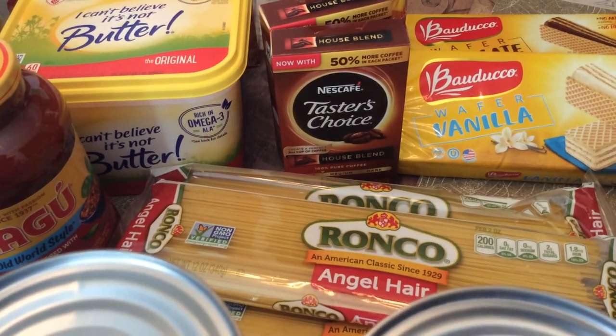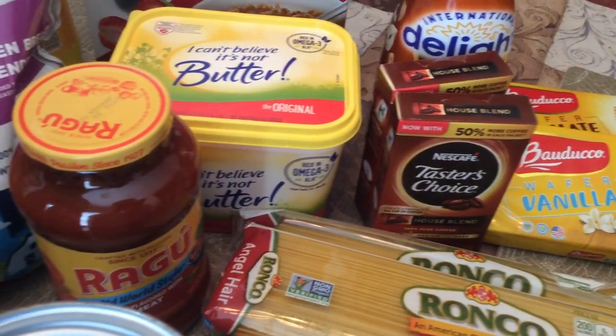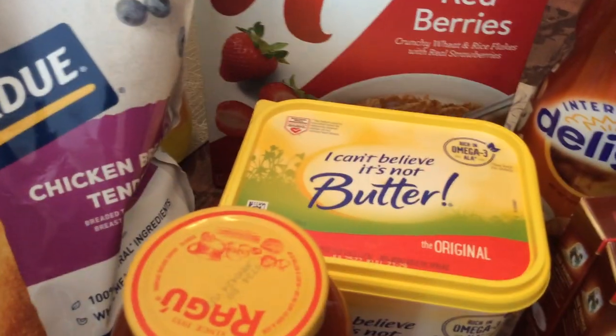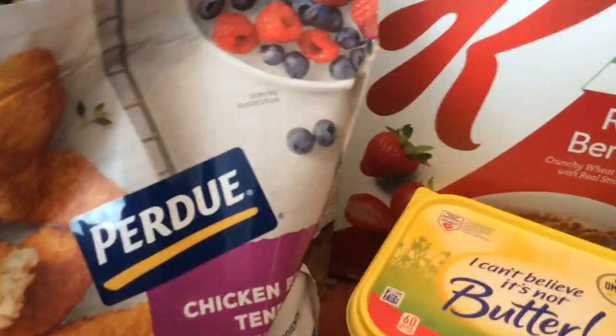I bought some more angel hair pasta, buy one get one free — I got four of those. I bought some mandarin oranges, my grandchildren like those, and some diced peaches in gel. I got some Taster's Choice coffee and International Delight hazelnut creamer. I Can't Believe It's Butter was cheaper than Smart Balance so I got that one. I bought some more Ragu, some chicken nuggets, and some Special K Red Berries.